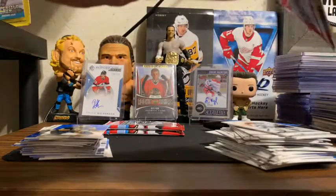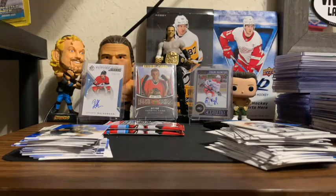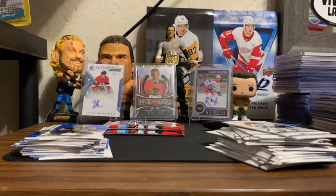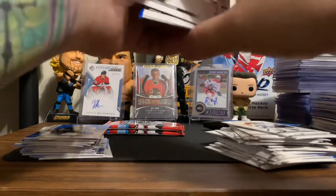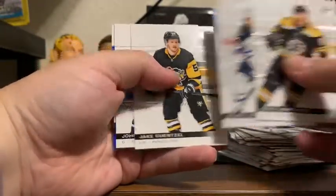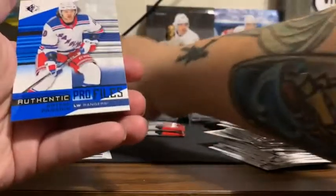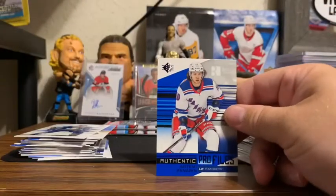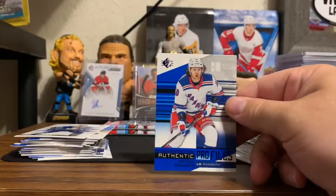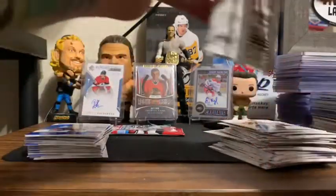This one feels thicker as well. Brad Marchand, Blake Wheeler, Jake Guentzel, John Tavares Blue, and an Authentic Profiles from the New York Rangers — Artemi Panarin, new linemate to Alexis Lafrenière.